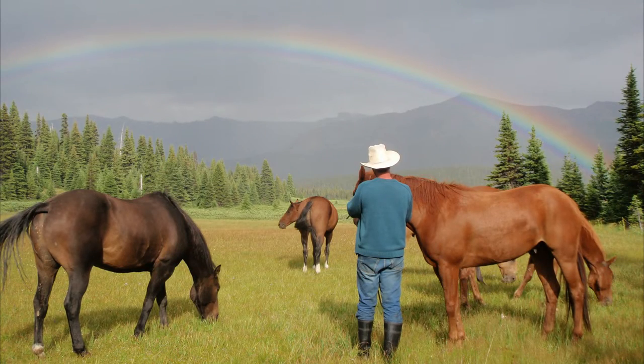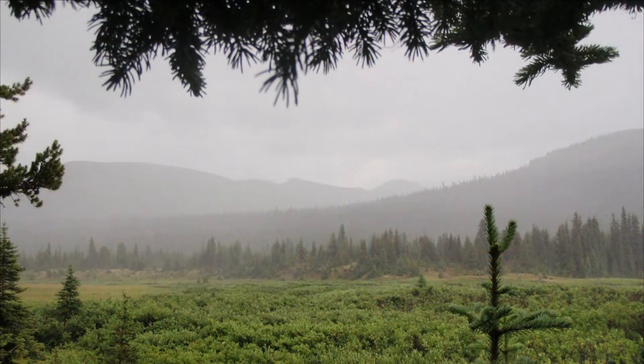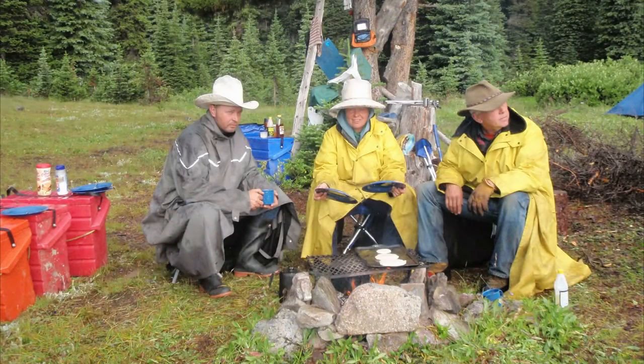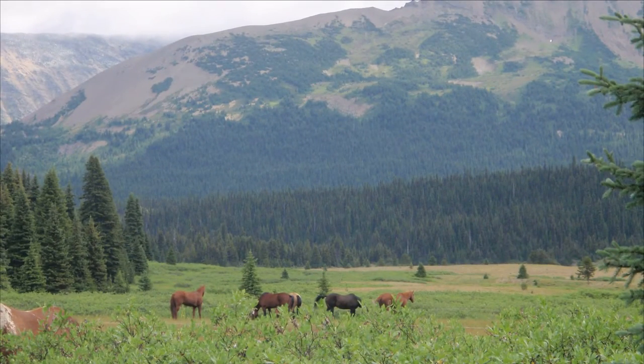Luckily the rain held off long enough for us to get camp set up, and the rainbow had perfect timing — we were done setting up camp and letting the horses out to graze. We did get more rain, but once camp is set up, it can rain all it wants. It's been a cool rainy morning, but coffee, pancakes, and bacon warmed us up good. After breakfast, we saw a caribou run through the valley just past the horse fence. That was pretty cool.